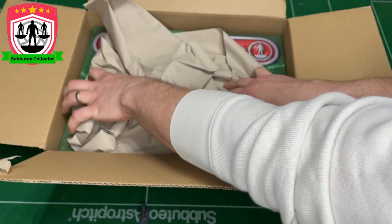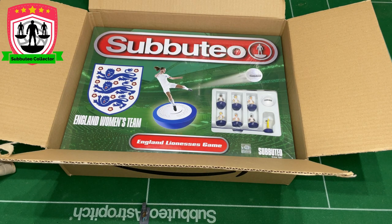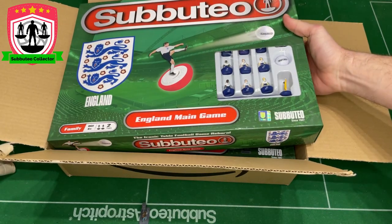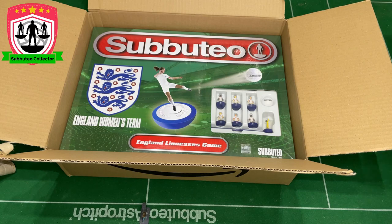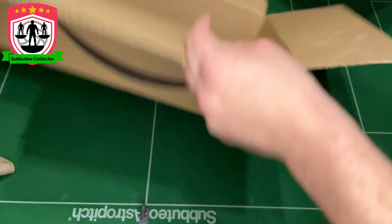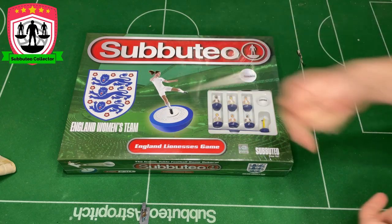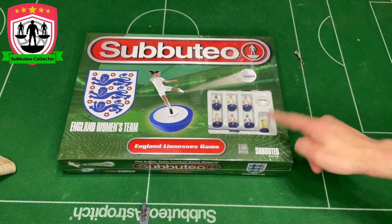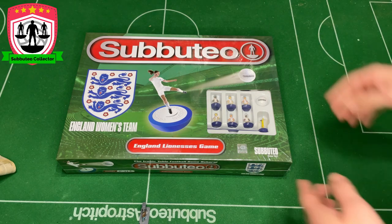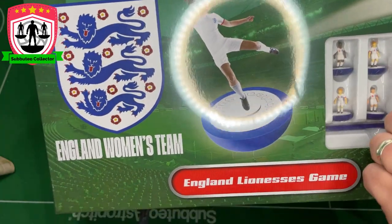Voila! It looks very similar on first glance to the England men's set. We've got the England Women's team — the England Lionesses game — with a picture of the players. There's the normal England men's set for comparison. It's pretty much the same packaging. Let's get it out — it's nicely shrink-wrapped and sealed. But it is the first ever set to have women on it, and it actually looks like they've got the kit right. With the men's set it was just a generic white top, navy shorts, whereas with this you can see they've actually got the trim on there.